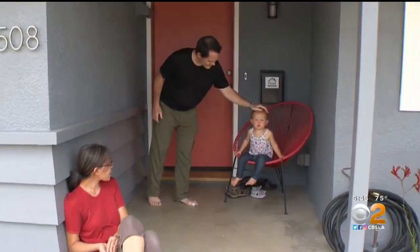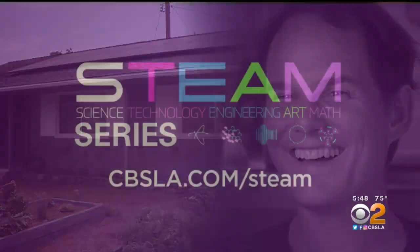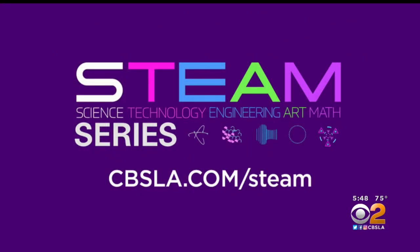Hopefully it will inspire others to do something similar. And for more on our STEAM series and STEAM careers, just go to cbsla.com/steam.